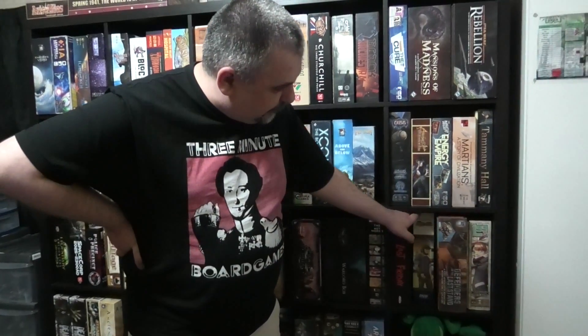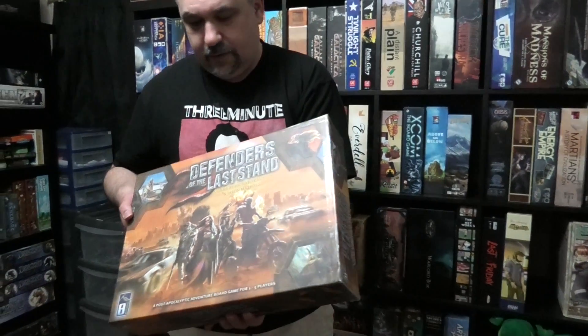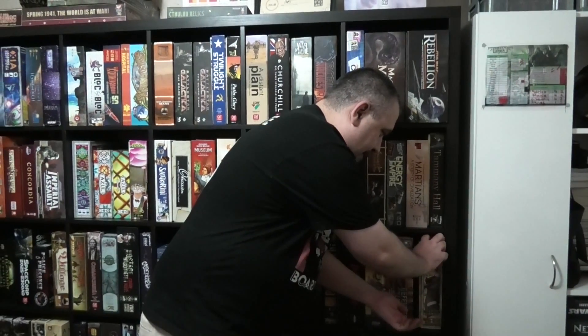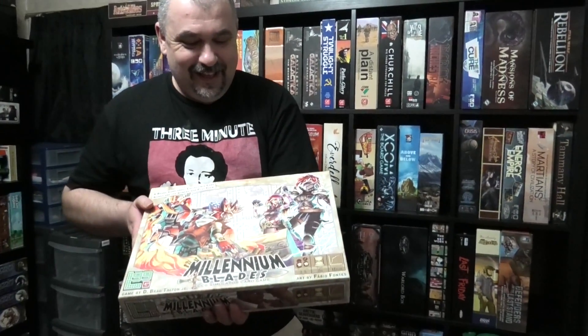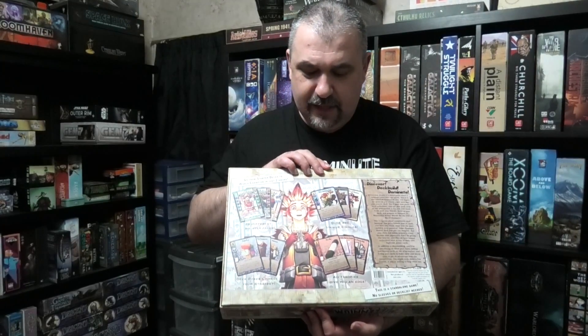Moving on, we've got Last Friday, which people have probably heard me talk about. Le Havre - the only Uwe on the shelf, because I actually don't own that many Uwes. Then Defenders of the Last Stand - it's kind of hard to tell because I've repaired all the damage on the box, but this got shipped to me from the US and looked like it had been hit with a sledgehammer. New Zealand Post wouldn't cover repairs so I had to do them myself. Then there's Millennium Blades. There is so much in this game. If any of you have watched Yu-Gi-Oh or Pokemon or any of those collectible card-based game TV shows, this is the game about being one of those characters. It's mental, there's so much going on.